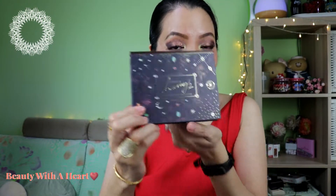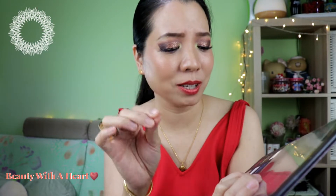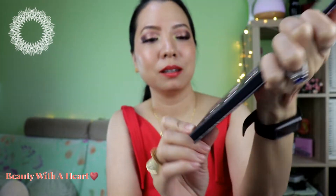For their Dreamy 2 eyeshadow palette, their latest, they included a few more new formulas. They call it 'Super Sparkles' — colors like Rem and Lipitin. In the pan it looks like pressed glitters, but these are very very finely milled — so much smoother than Colourpop pressed glitters. They also have a 'latex matte' formula — in the pan it looks more textured but it's actually very moist and very creamy to the touch.